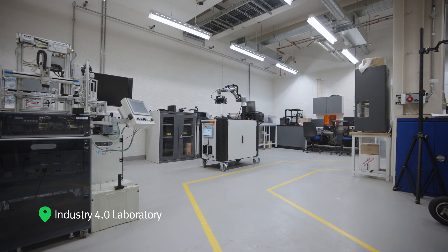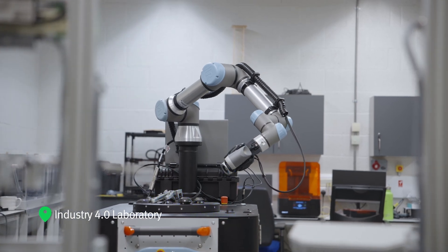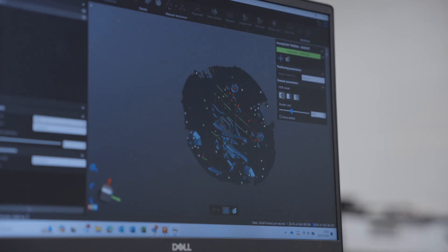At our dedicated Industry 4.0 lab, students work on projects involving 3D printing and scanning, rapid prototyping and metrology tools.